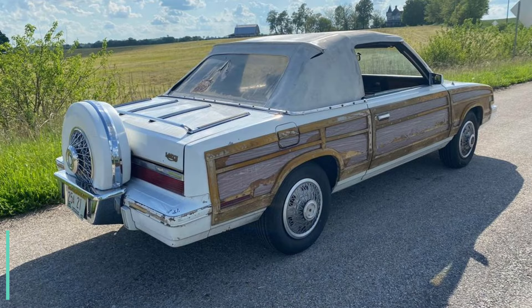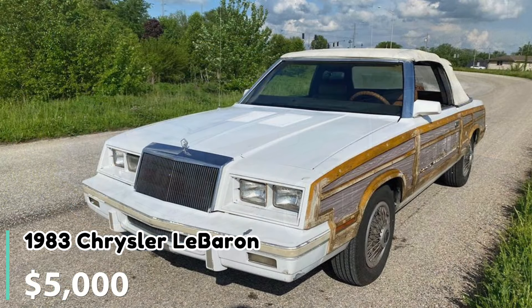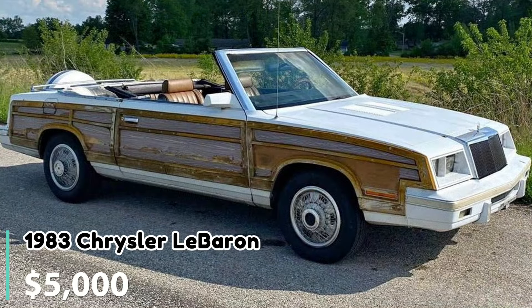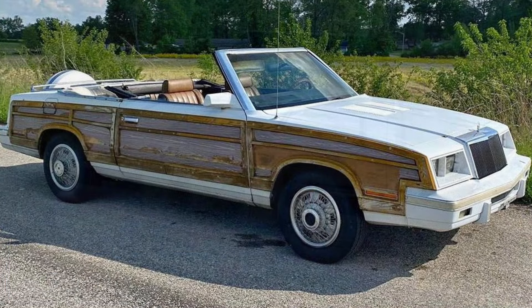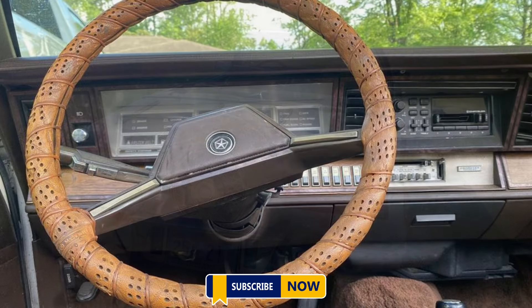Number three: 1983 Chrysler LeBaron convertible. Priced at $5,000 and located in Mitchell, Indiana, this 1983 Chrysler LeBaron convertible has 35,000 miles on a five-digit odometer. While it runs and drives without any mechanical issues, the exterior and interior need attention. It's a hard-to-find car that could be an exciting project for the right buyer.